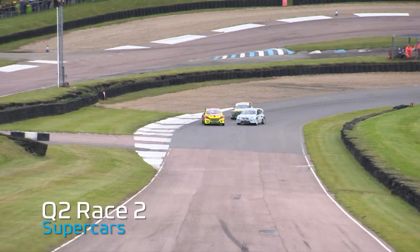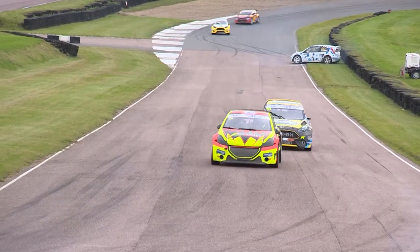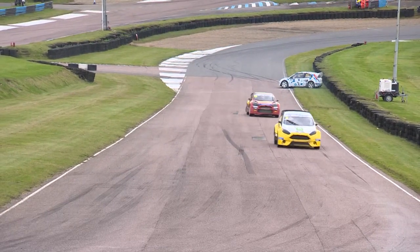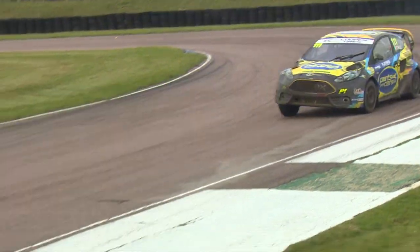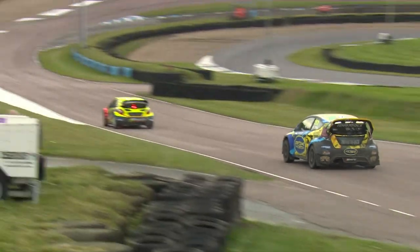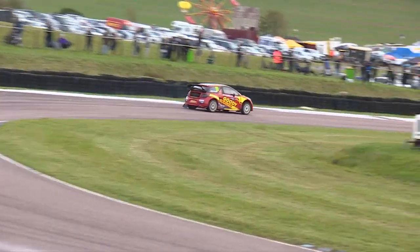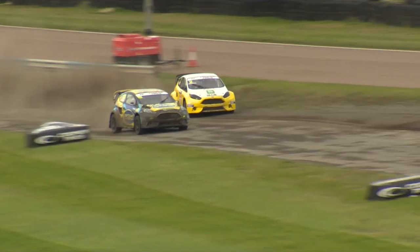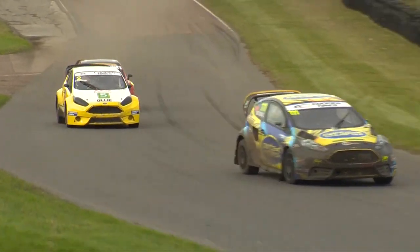As they head up towards the next section — whoa — there's a big bit of contact and Julian Godfrey has been spun all the way around. Race over for him. It looked like Jack Thorne may have got on the power a little bit too early, tried to hold position, and there was just a little bit of nudging. Jack Thorne then leads the way. At the top end of the circuit, Toehill merges ahead of Olly O'Donovan, who has to switch over to the high side and lose time to Tristan Ovenden.